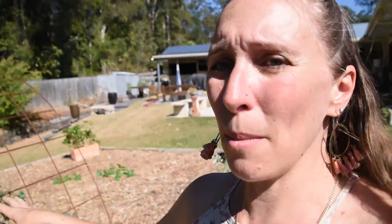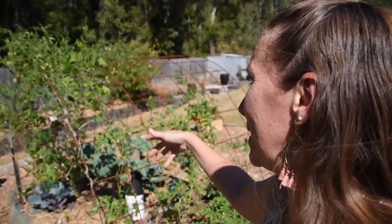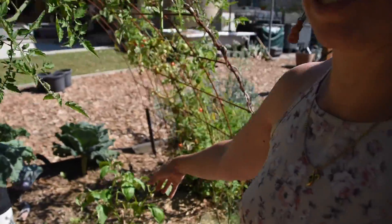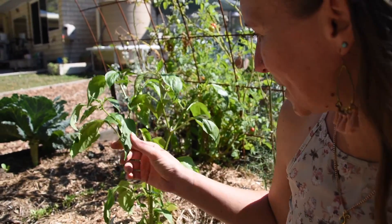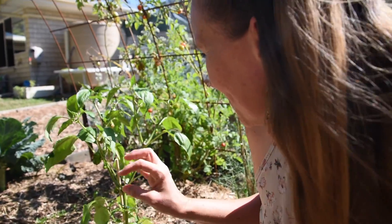Over here in this same garden, I'm absolutely loving this trellis and having the cherry tomatoes climb up and over it. I also have another one of the variegated capsicums and it's got some little capsicums on it — it does have some striping to it and it actually looks really cute and sweet.